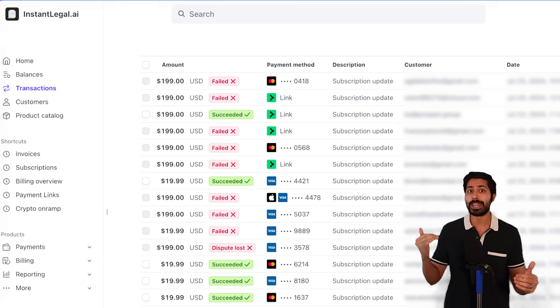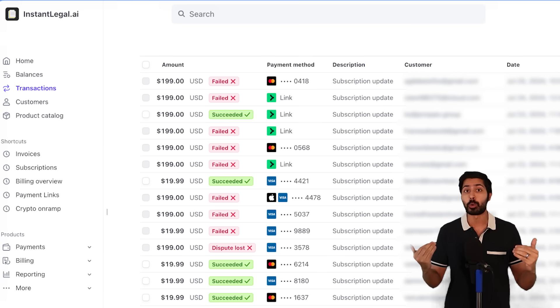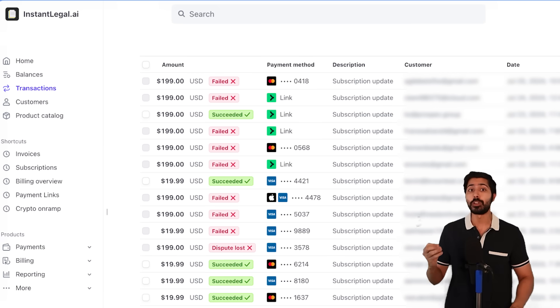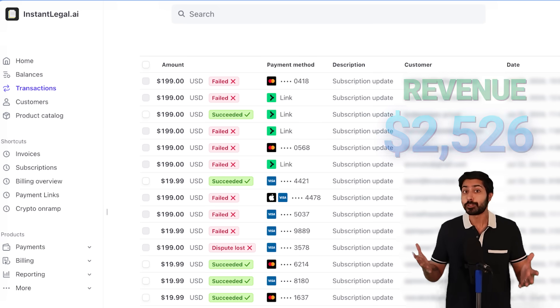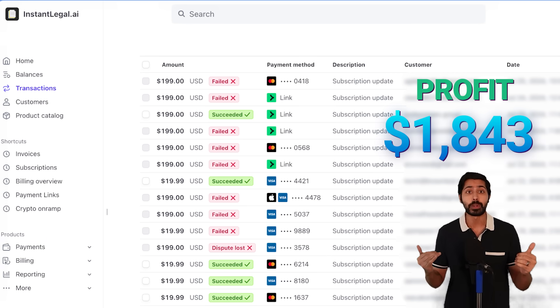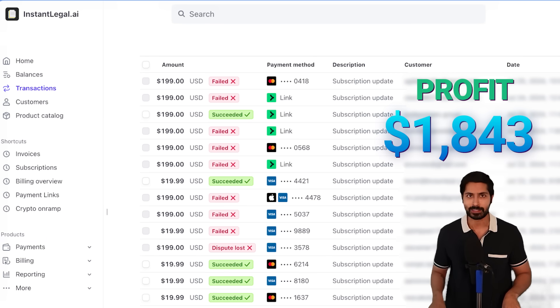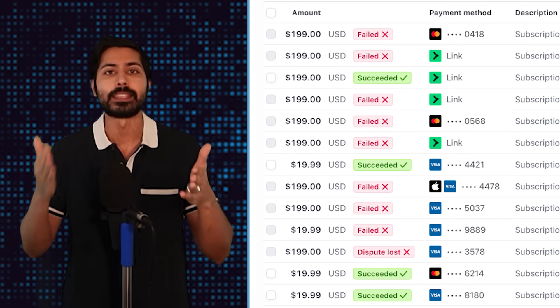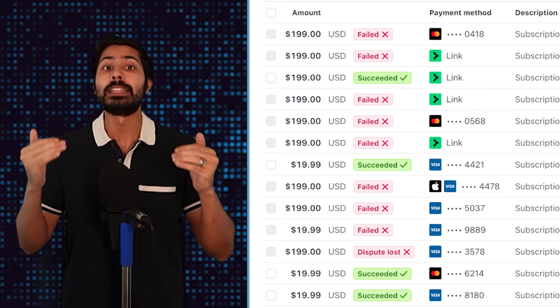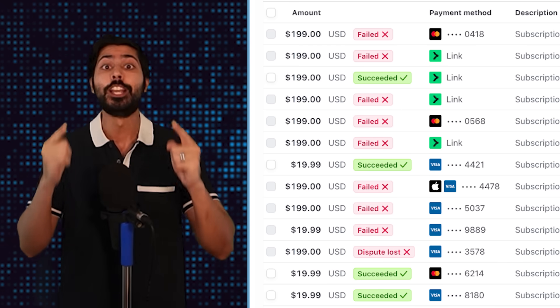What you're seeing right now is the Stripe dashboard from my AI legal document generator business. We had 24 transactions totaling $2,526 in revenue. After expenses, that's $1,843 in pure profit generated completely on autopilot. In the next 20 minutes, I'm going to break down exactly how I did this step by step, and I'll be open-sourcing the entire code base so you can build something similar yourself.